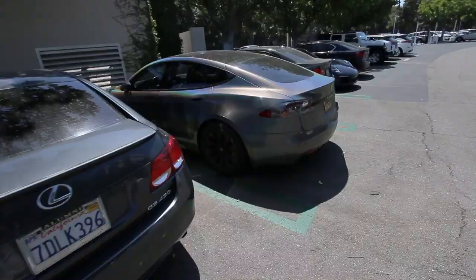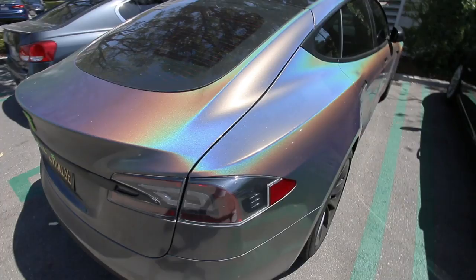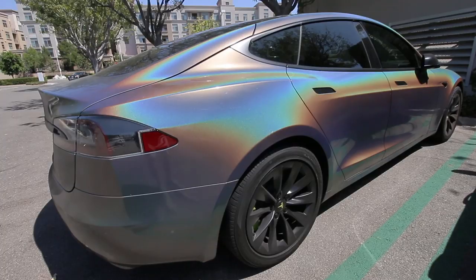That's sick. How crazy is this wrap? So sick. It's like a rainbow effect. It's called psychedelic gloss. This one's crazy.